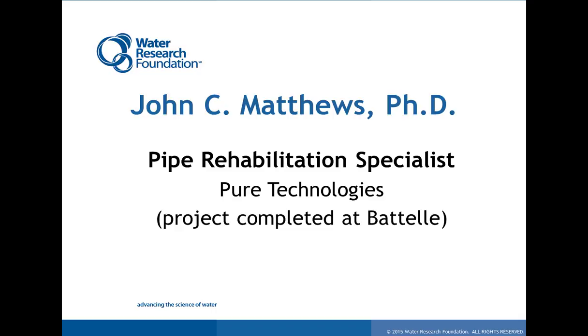Now I'd like to introduce today's presenter. Dr. John Matthews has over 11 years of experience in the rehabilitation and inspection of infrastructure systems. He currently serves as a program manager and pipe rehabilitation specialist at Pure Technologies. Prior to joining Pure, he served as a water infrastructure lead at Battelle for five years. Today's webcast is based on the project John completed when he was with Battelle, during which he did multiple studies for WRF focused on the management of water pipelines.